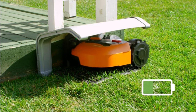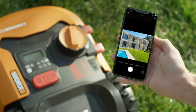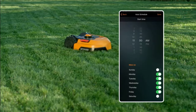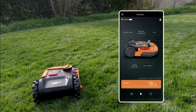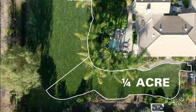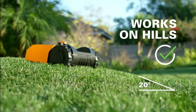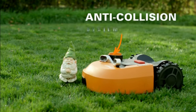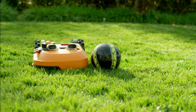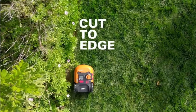Setting up the Landroid is a breeze. Simply place the charging base, lay the boundary wire around the perimeter of your lawn, and secure it with pegs. Finish the setup using the handy Landroid app, where you can control and schedule mowing times without ever leaving your couch. The patented Artificial Intelligence algorithm, AYA, enables it to navigate narrow passages effortlessly, a feat that other robotic mowers often struggle with.